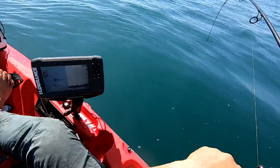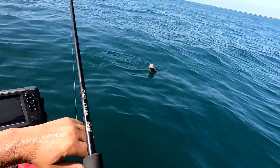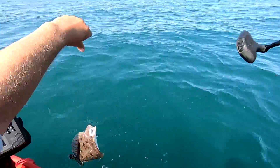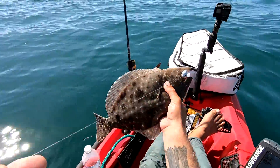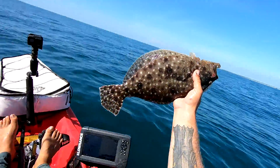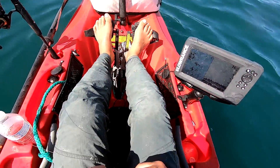Another flounder. Gotta pick it apart. That'd be another keeper, but we'll put him back. Decent gulf flounder. So today we actually caught a keeper Southern flounder, a keeper Gulf flounder right here in my hands, and a keeper Fluke, or Summer flounder — all three species in one day. That's cool, isn't it?